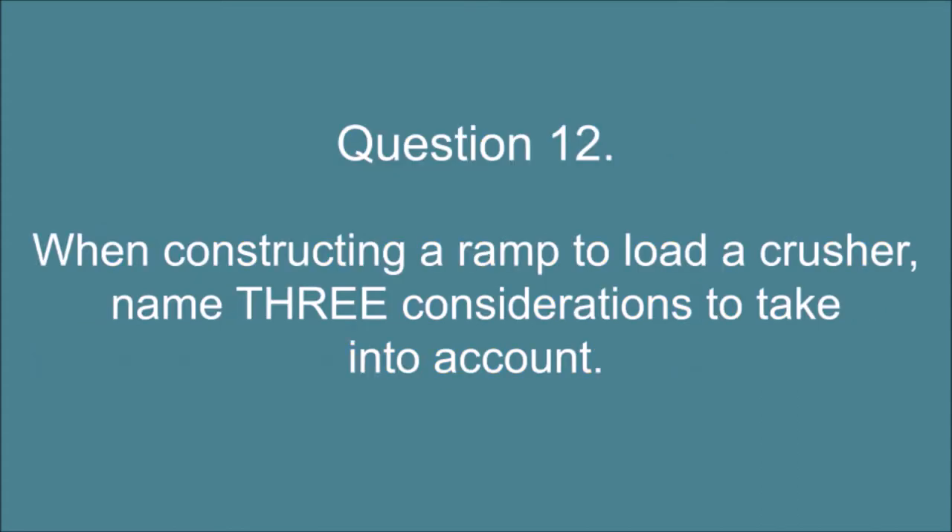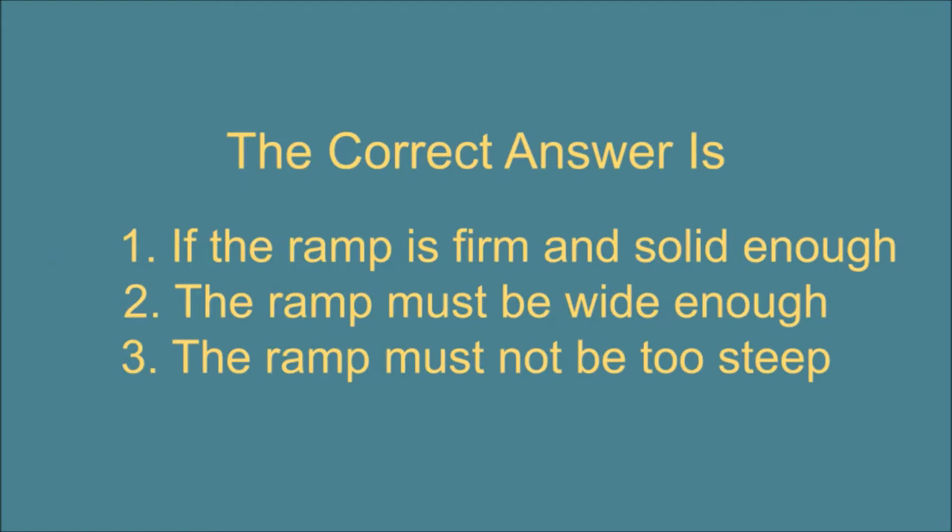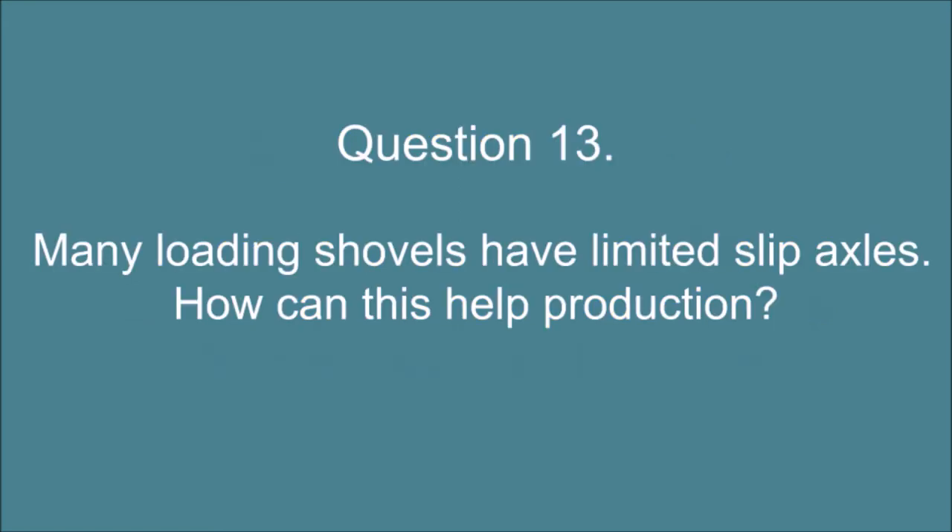Question 12. When constructing a ramp to load a crusher, name three considerations to take into account. The correct answer is: 1. If the ramp is firm and solid enough. 2. The ramp must be wide enough. 3. The ramp must not be too steep. Question 13. Many loading shovels have limited slip axles. How can this help production? The correct answer is: It minimizes wheel spin making the machine more efficient.